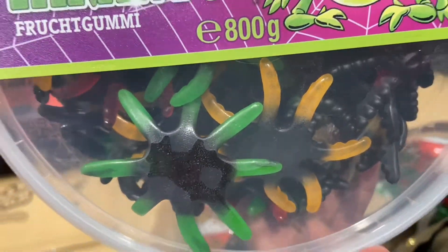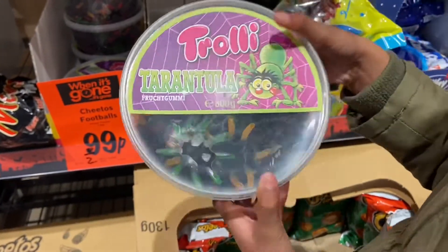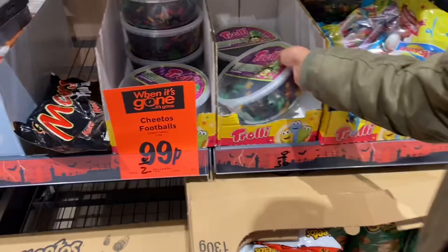They're not decorations — they're edible sweets in the shape of a spider. Can you believe it? Would you want to eat one of them?